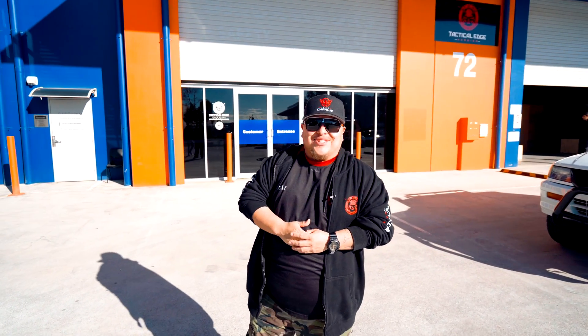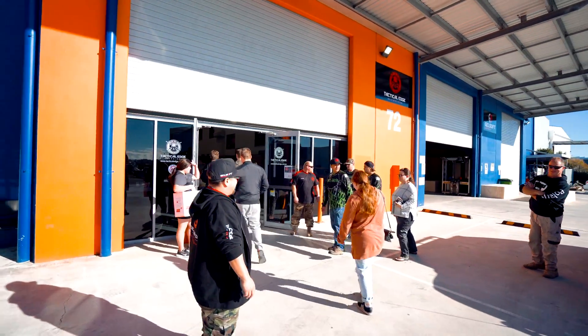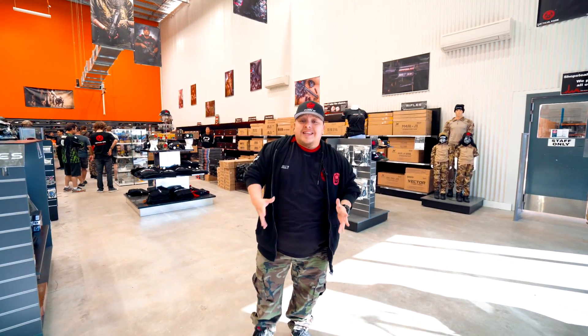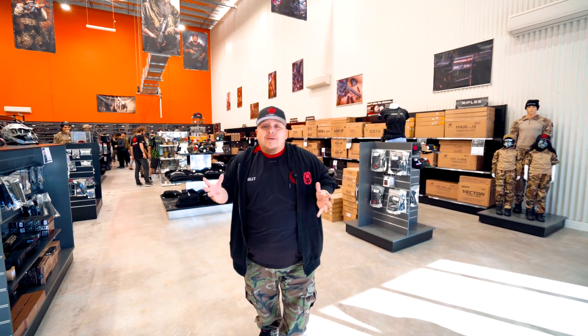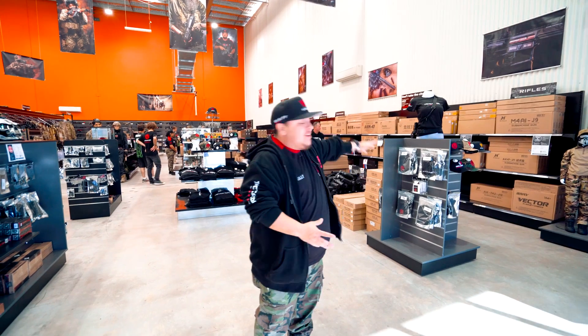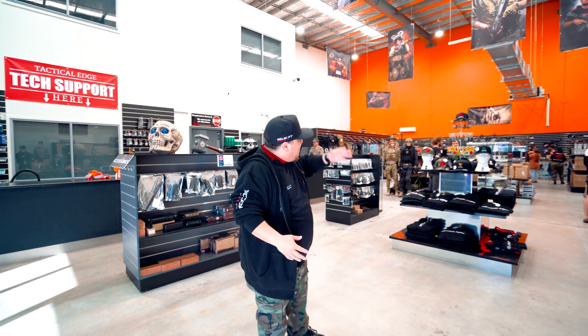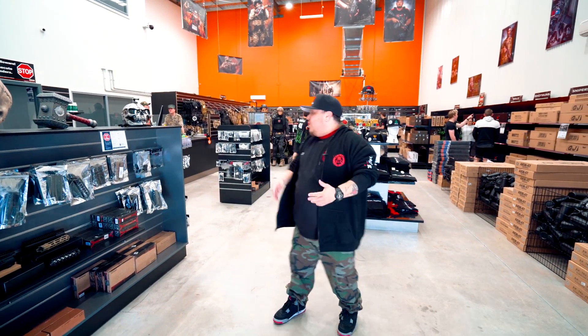So when you first enter the Tack Edge store, you get an absolute sense of enormity. The first thing you see is the wall of blasters — the range we have is incomparable. We've got all different styles of blasters, and on the right-hand side we've got our accessories and tech section where you can speak to a tech person about upgrading your blaster. And right in front of you is our amazing Tack Edge merch, ready to grab.